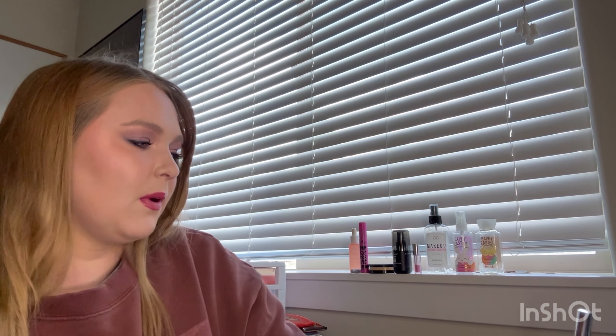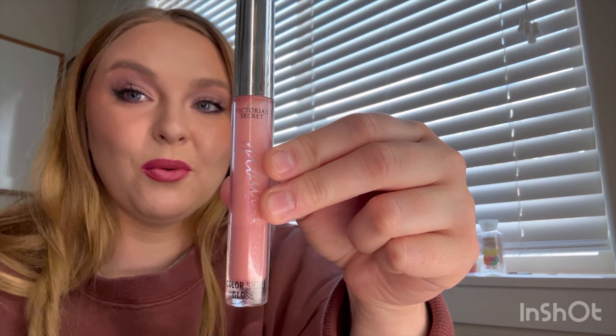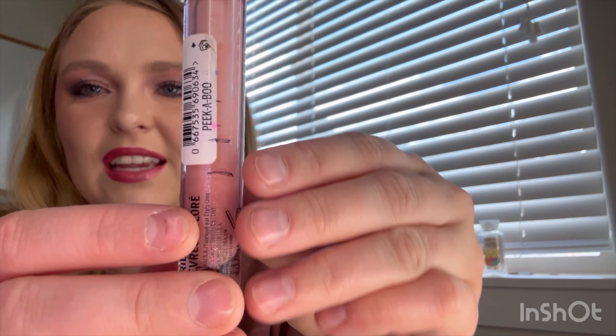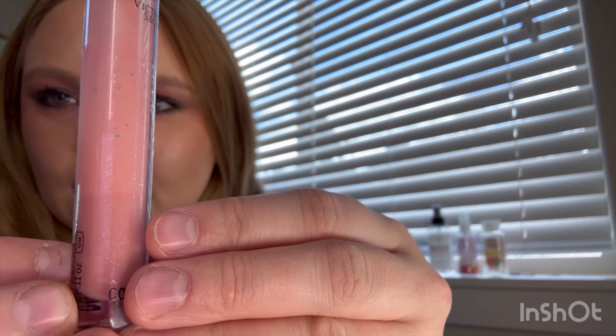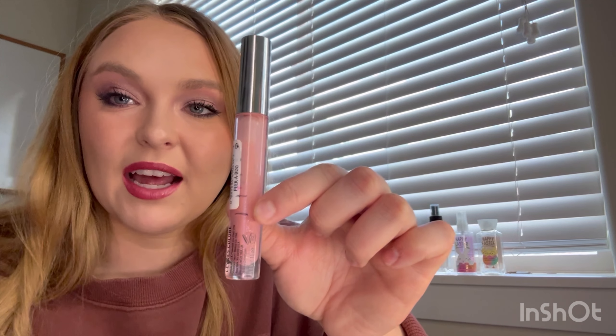Last but not least from last month — let me go ahead and mark it actually because I've made really good progress on this and I did not expect to. Okay so this is a Victoria's Secret Color Shine Gloss. This is from a while ago; the color is called Peekaboo. It's just this light pink shade with some shimmer in it. You can see the progress line — this is where I was at last month and that's where I'm at now. I only took this to work like two days this month and that's all I used it.